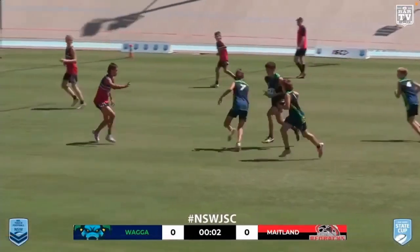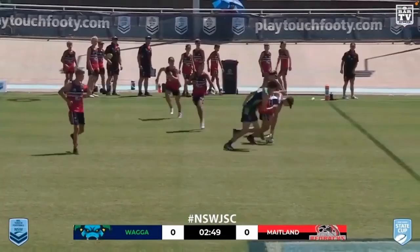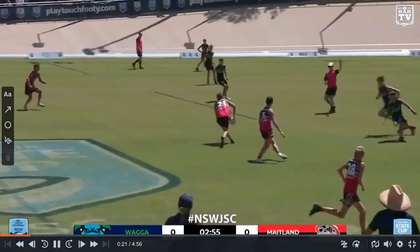We've got the 3-2 scoring, which means if you score first, you get three points, and then every try after that is worth two to avoid a draw. Unless it's nil-all, of course, but that is not the case in this game.